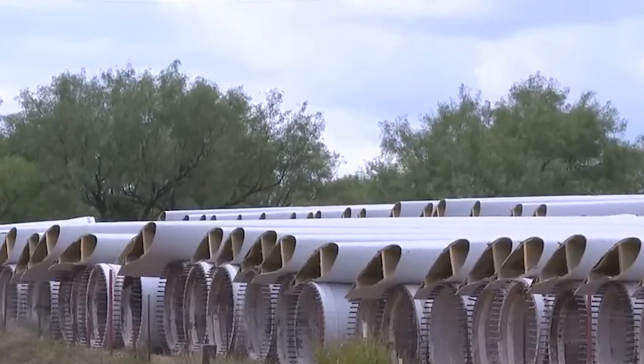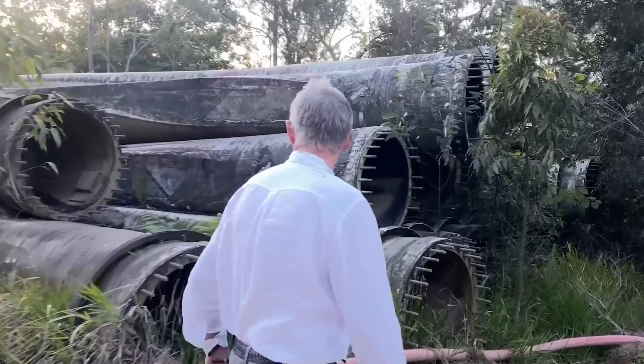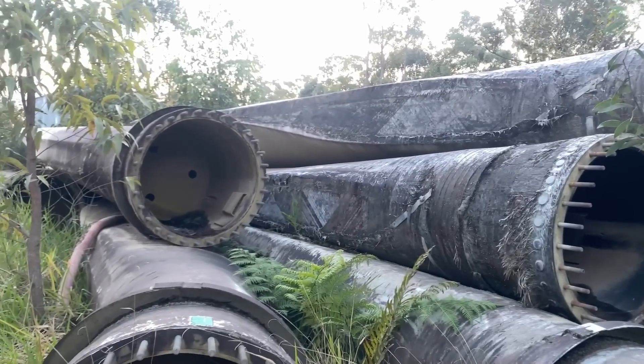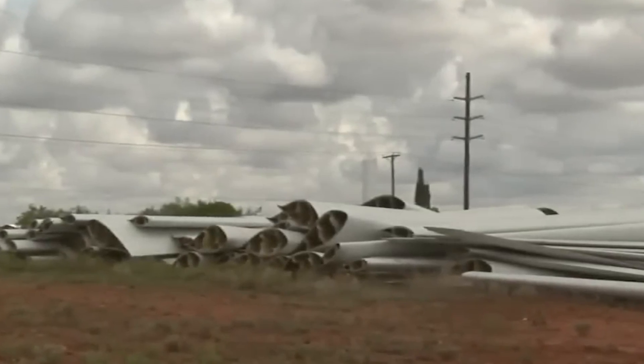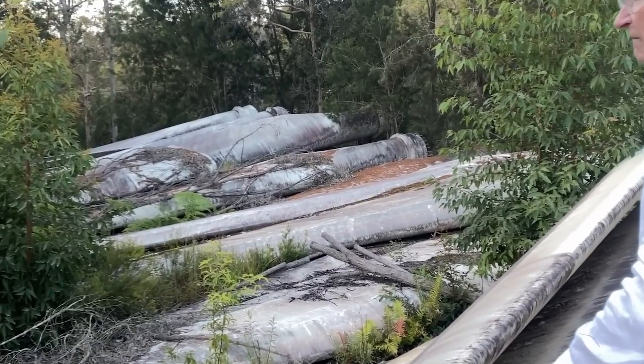There's still no word from turbine manufacturers on how they plan to dispose of their products. The issue with large old-school wind turbines is that their enormous blades usually end up being discarded because recycling them is complicated. Fingers crossed that these man-made tulips don't cause any problems for the natural ones as they decompose.